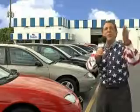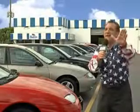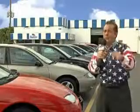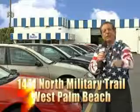And as you can clearly see, we price to sell. And we don't care if you have no credit, or even bad credit. We're going to finance it right here at Beach Cars so you can drive it home today. That's Beach Cars, 1441 North Military Trail between Okeechobee and Belvedere, right here in West Palm Beach.